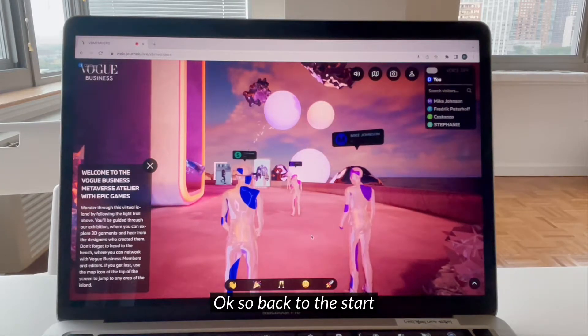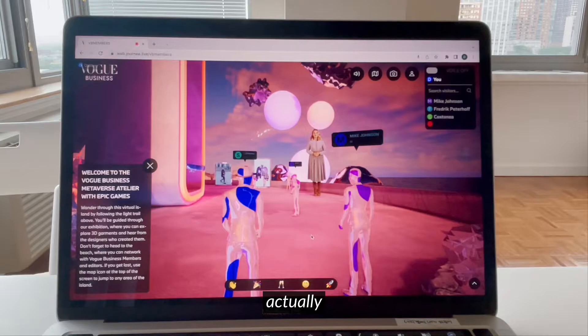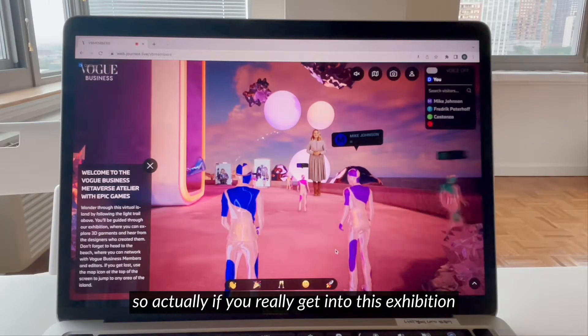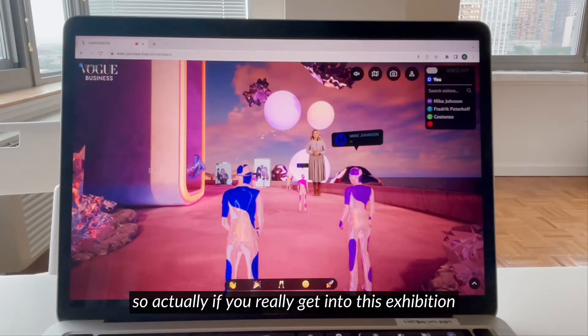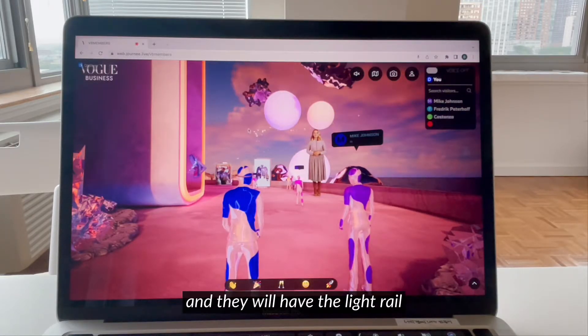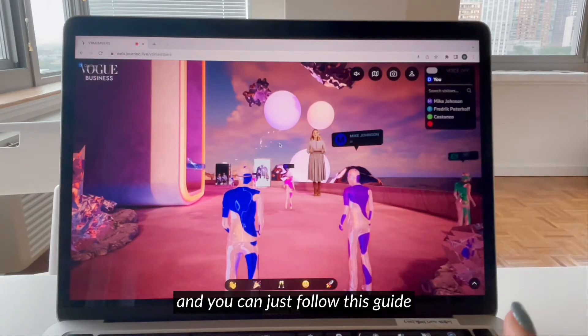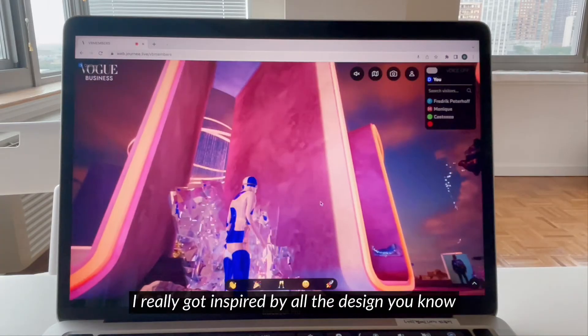So back to the start — if you really get into this exhibition, you will start from here and then there's a light rail and you can just follow this guide. I've already gotten inspired by all the designs.